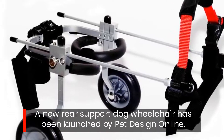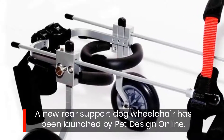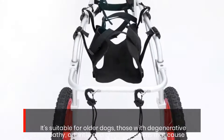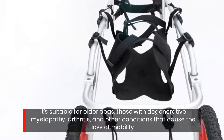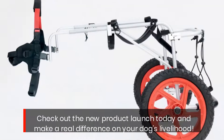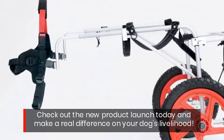A new rear support dog wheelchair has been launched by Pet Design Online. It's suitable for older dogs, those with degenerative myelopathy, arthritis, and other conditions that cause the loss of mobility. Check out the new product launched today and make a real difference in your dog's livelihood.